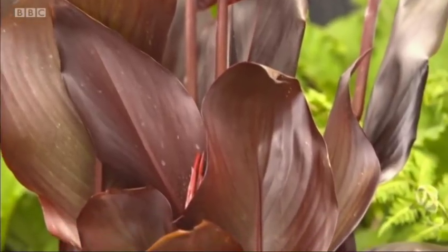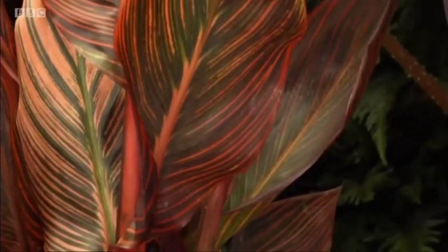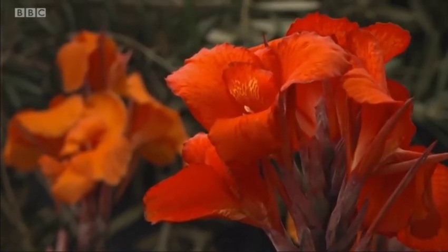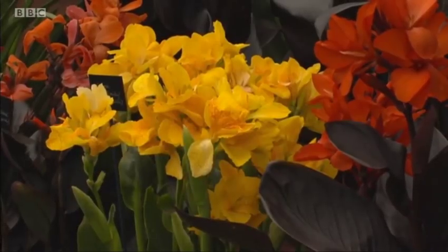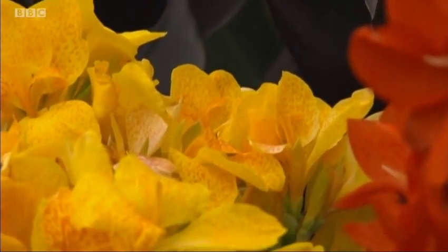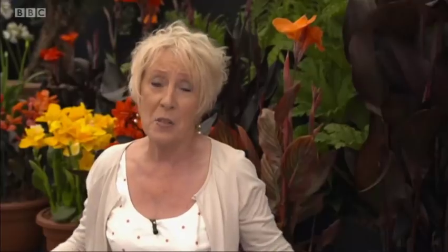Cannas have to be the go-to plants if you want to create a tropical effect in your garden. For a start, it's these huge entire leaves, often in dark shades - burgundy and wine. And then, as if that wasn't enough, you get these glorious flowers: oranges, corals, pinks, reds. They're so straightforward to grow. Really easy. Just make sure that you protect them from frost during the winter. Dig them up, bring them in. In the spring, get them going again. And feed like mad all the way through the summer.